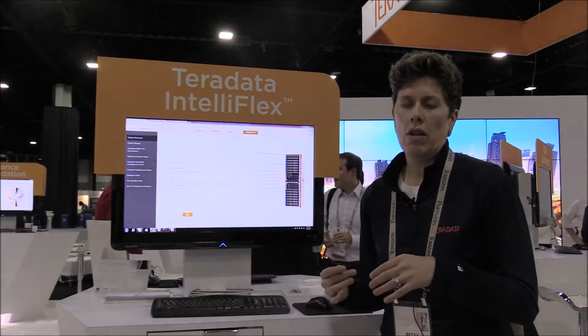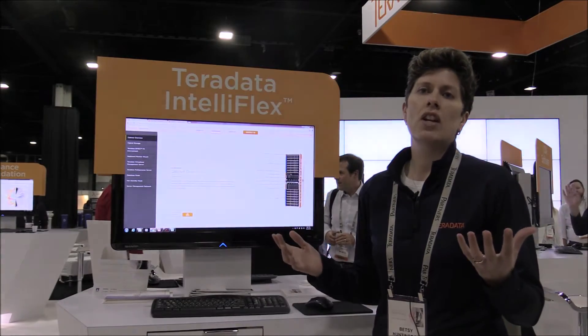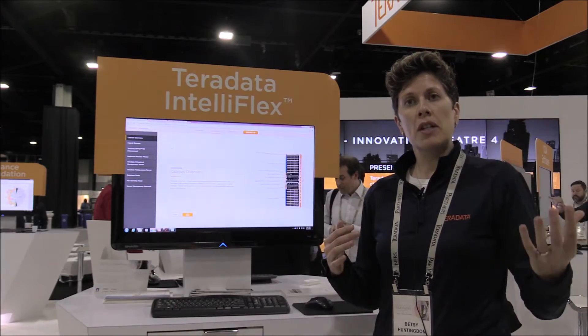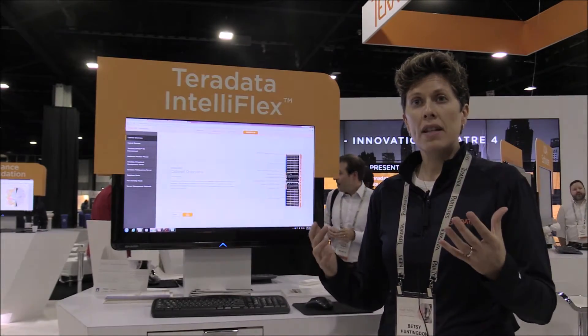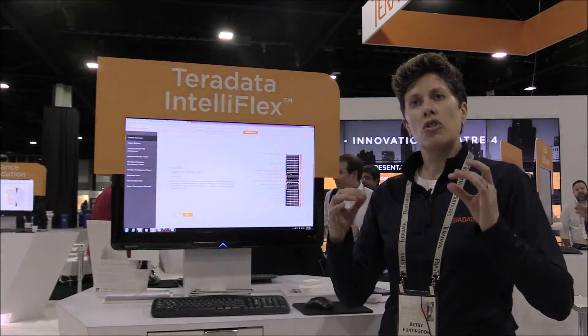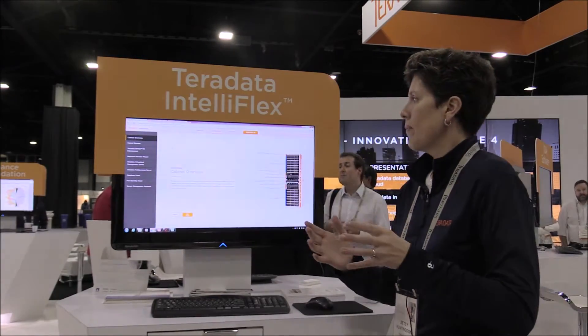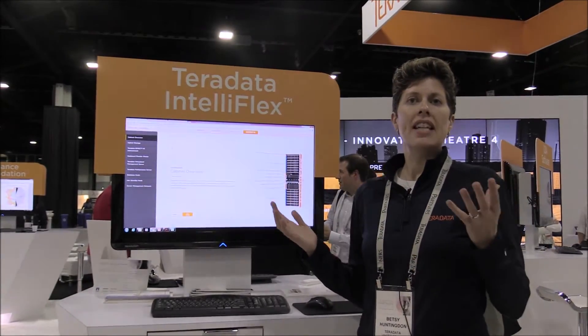independently from one another, which gives it very flexible configurations for our customers. Customers have been asking for more flexibility in how they configure their systems — they wanted smaller growth increments, so we have smaller nodes and smaller amounts of data that they can add at once. So right here we have our 3D tour